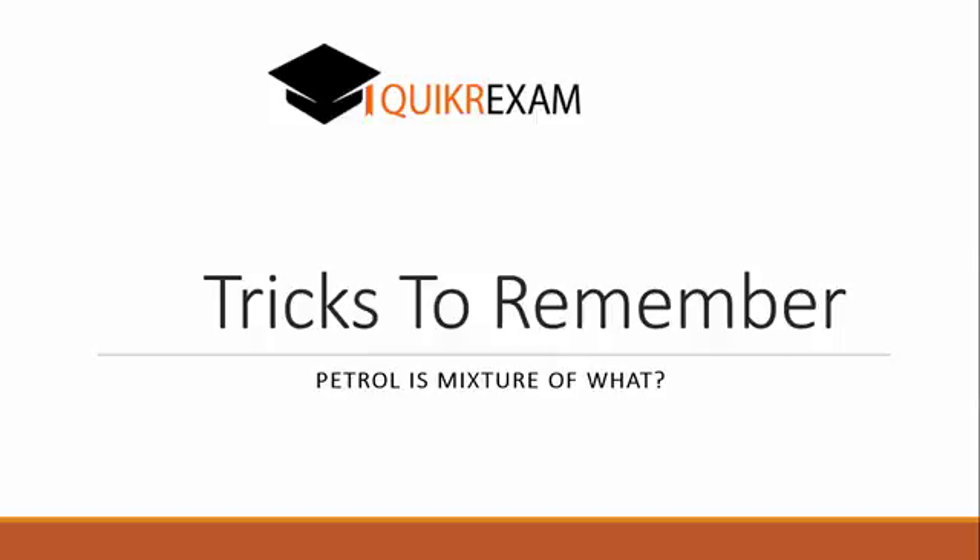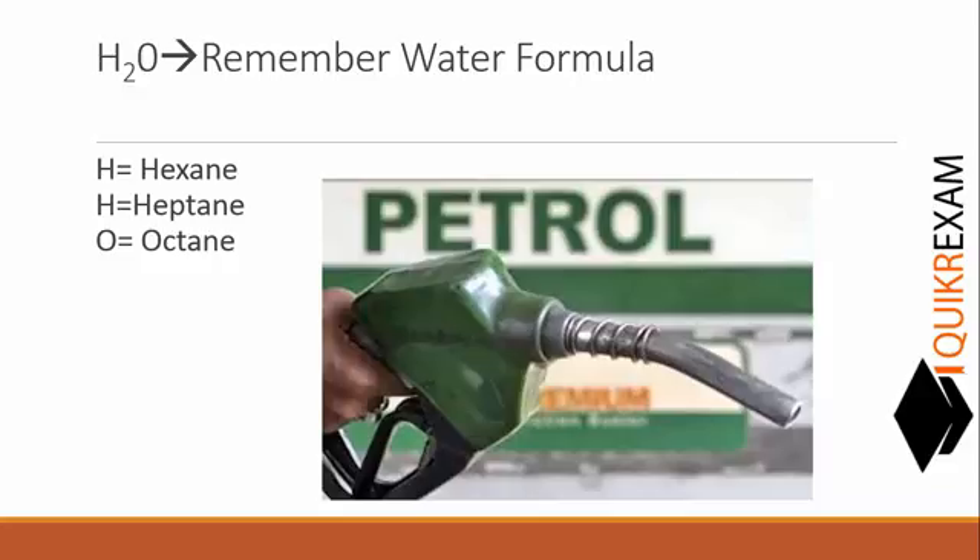As we all know, the chemical formula for water is H₂O. Using H₂O as a reference: H4 = hexane, H4 = heptane, O4 = octane. So petrol is made of hexane, heptane, and octane. We can easily remember this by relating it to the water formula H₂O. Thanks for watching — hope this helps you in your examination.